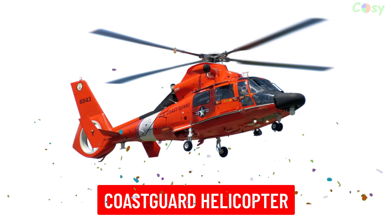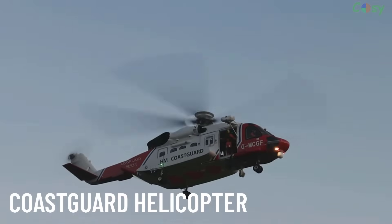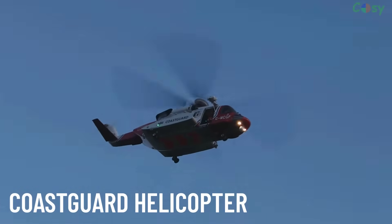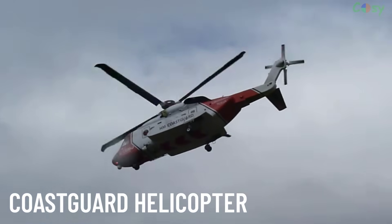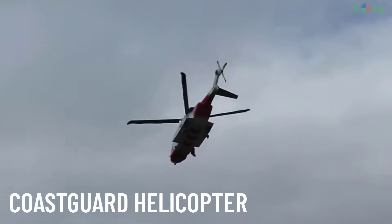Coast Guard Helicopters are specialized for maritime operations, such as rescuing stranded sailors, locating lost vessels and enforcing maritime law. They often feature flotation devices and hoist systems for sea rescues.